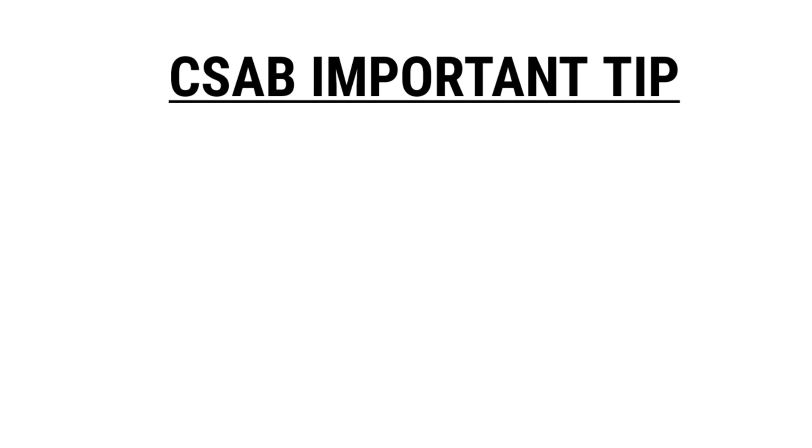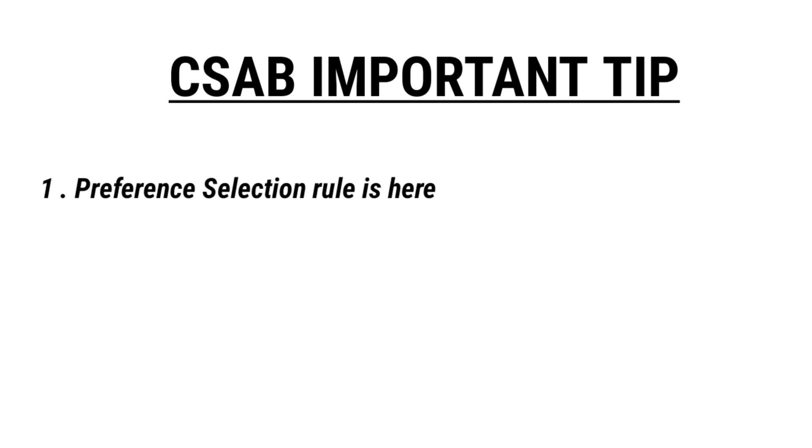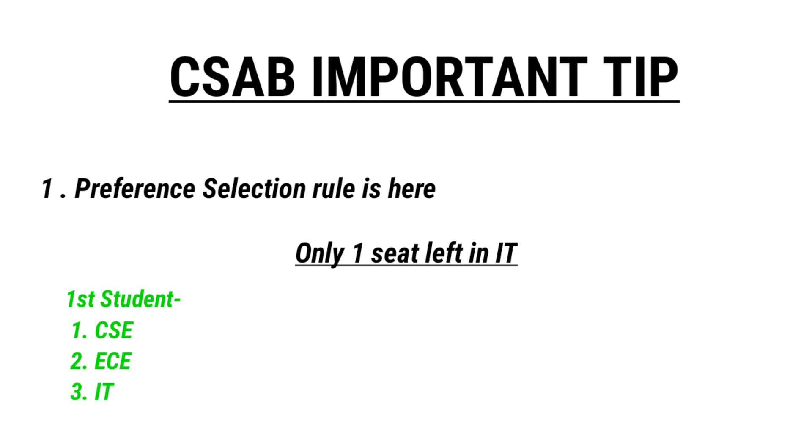Before looking at cutoffs, here's an important tip about counselling: the preference order matters a lot. For example, if there's one seat left in IT and one student puts CSE first and IT third, while another student puts IT first — and both have similar ranks — the second student will get IT, not the first. So put the course you most want at the top of your preference list according to your rank.